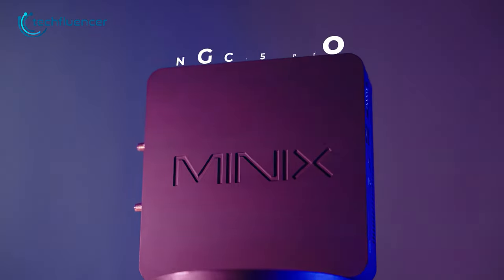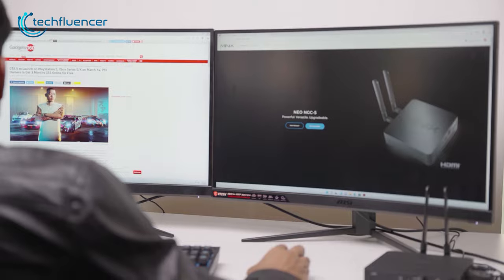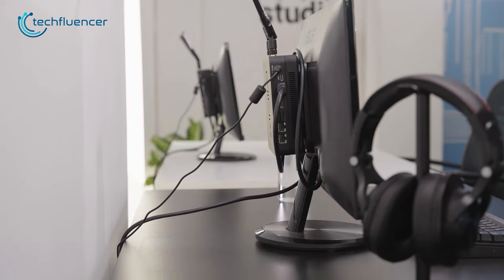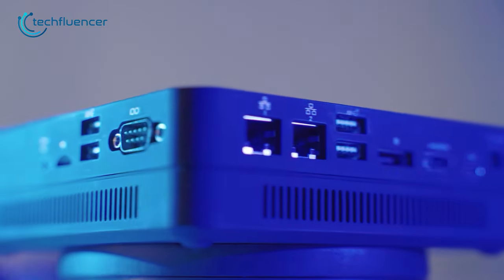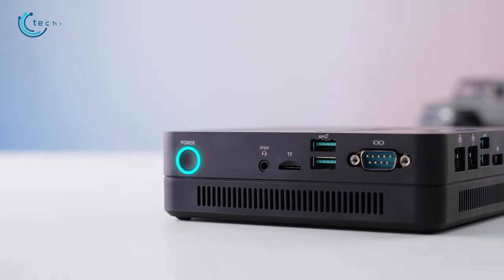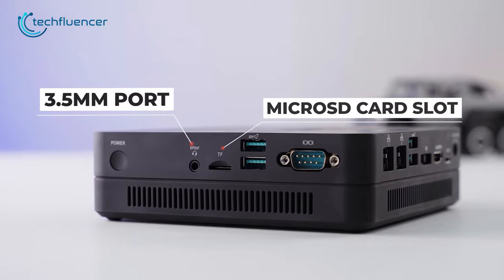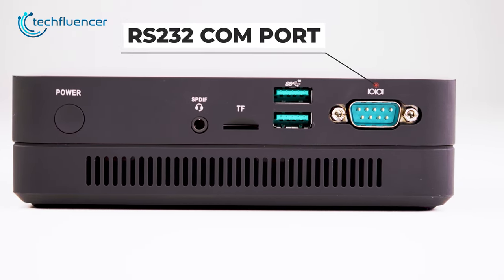Starting with the Minix NGC5 Pro — a minimal yet highly functional mini PC that packs a reasonable amount of processing power within an ultra-compact chassis. The front of the PC is quite simple with just an LED indicator, while the other sides incorporate a plethora of connectivity options. On the right side, we get the power button, a 3.5mm audio combo jack, a microSD slot, two USB 3.1 ports, and an RS-232 COM port.